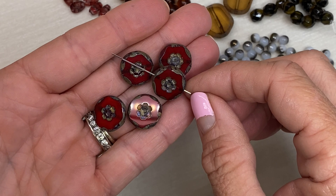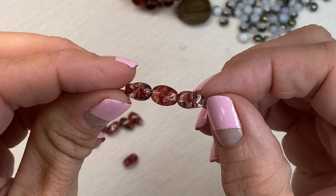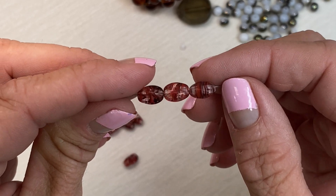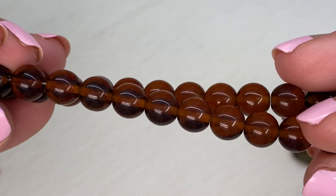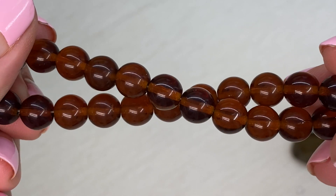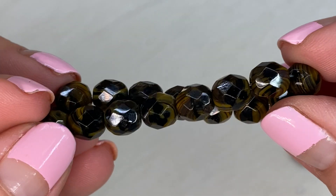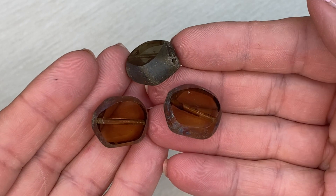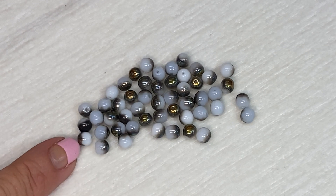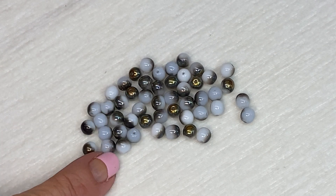I really like these Czech glass designer coin beads in this beautiful red color. There are also twisted oval Czech glass beads, and smooth round eight millimeter dark topaz Czech glass beads. We also have faceted round Czech glass eight millimeter beads, even more Czech glass coin beads, and finishing off the Czech glass beads, these six millimeter opal bronze luster beads.